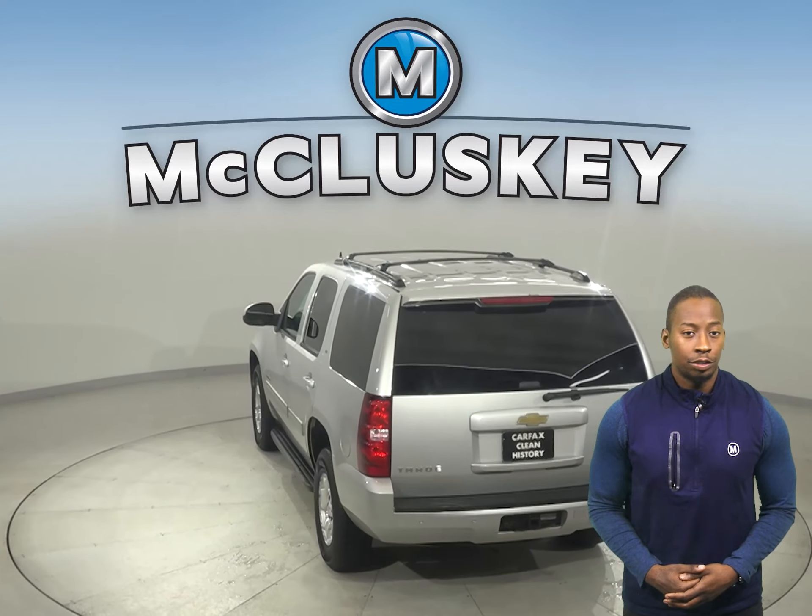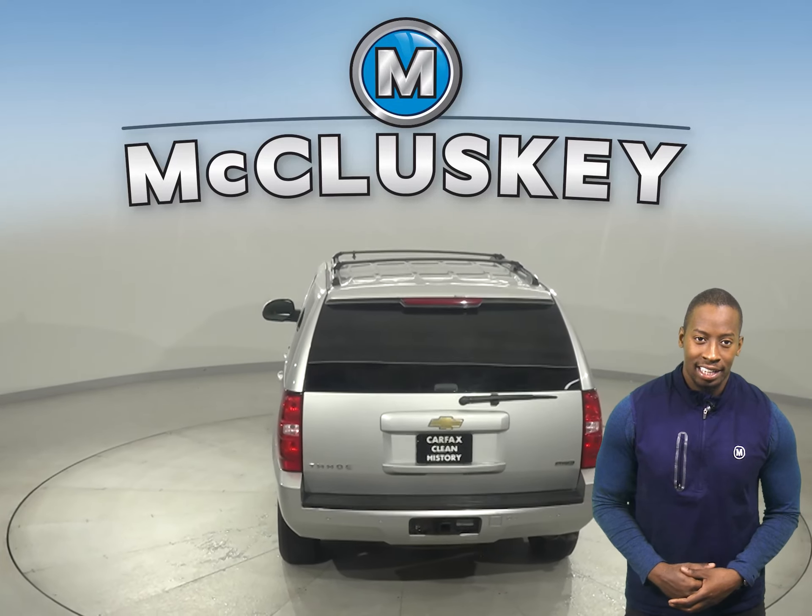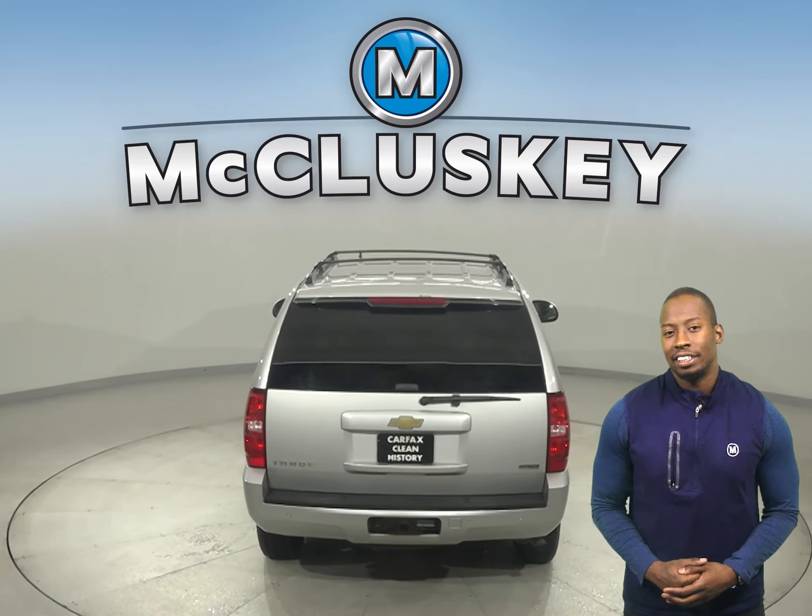If you're in the market for a spacious and fully loaded SUV, then this 2011 Chevrolet Tahoe may be just what you're looking for.